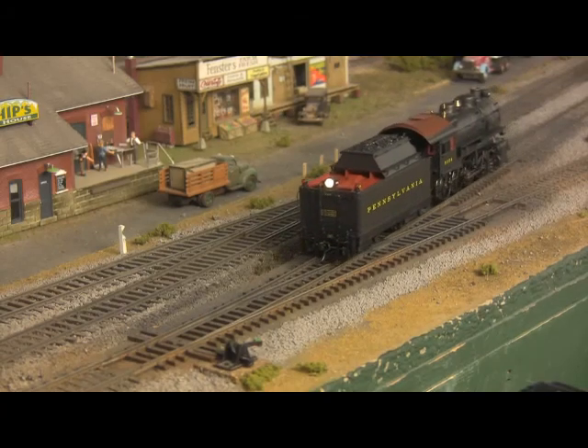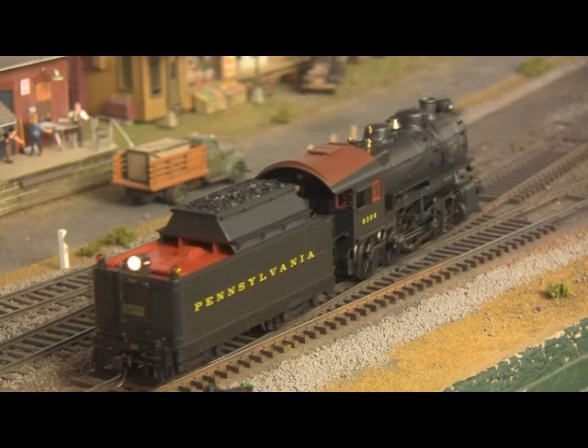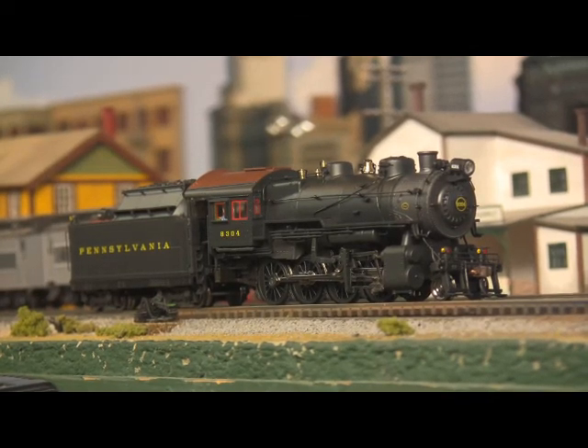Offering directional LED lighting, traction tires, a die-cast frame, detailed cab interior, and synchronized puffing smoke. Yes friends, it's all that, and a really sweet voice to boot.